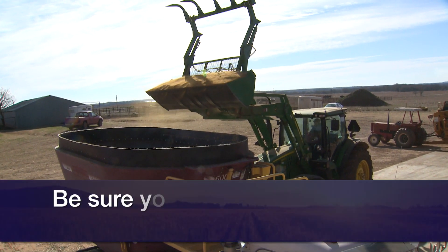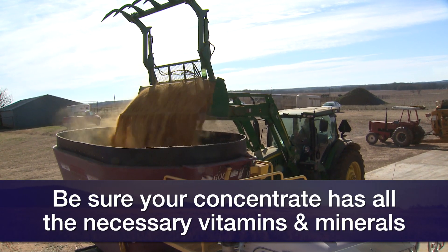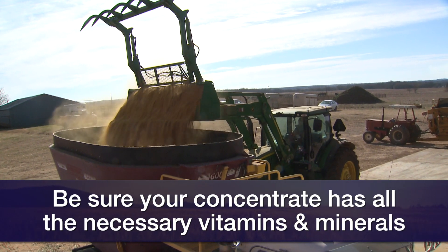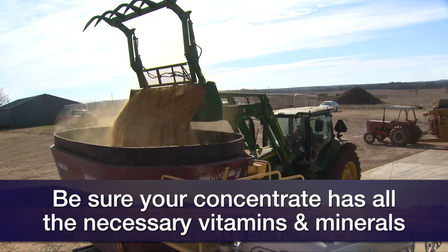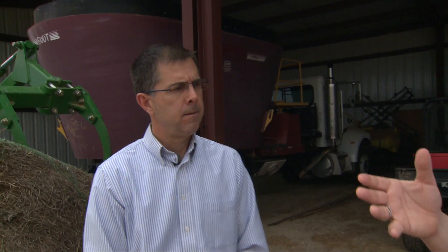The concentrate also needs to provide the minerals — calcium, phosphorus, and trace minerals — and the vitamins. The primary vitamin we'd be concerned about would be vitamin A.